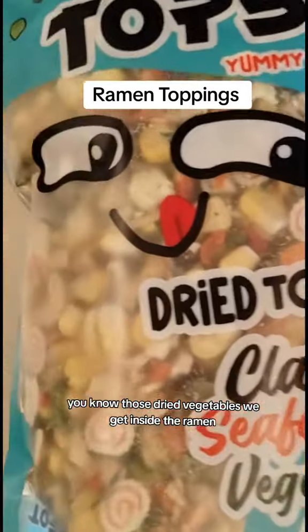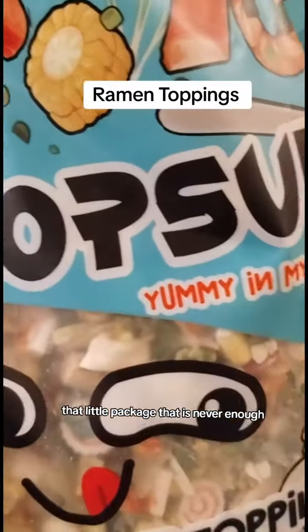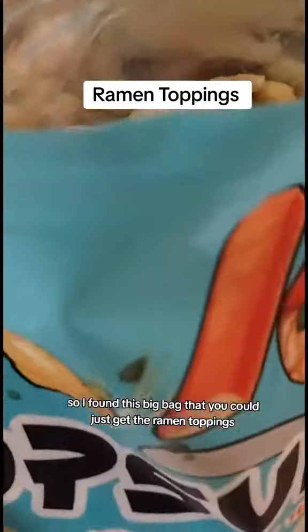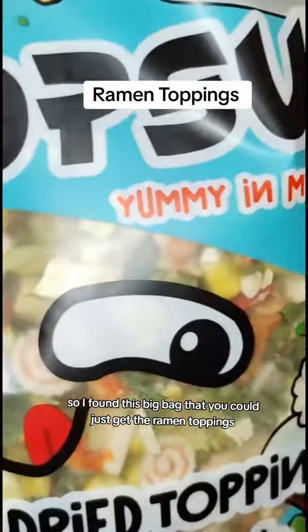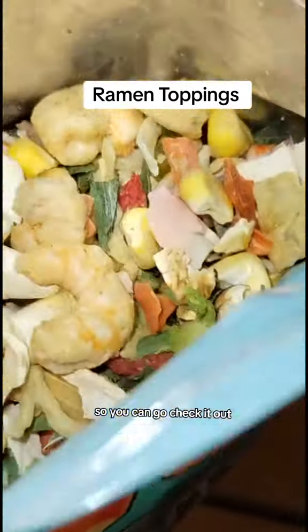Hi guys, you know those dried vegetables we get inside the ramen, that little package that is never enough? So I found this big bag that you could just get the ramen toppings, and that was at the TikTok shop, so you're going to go check it out.